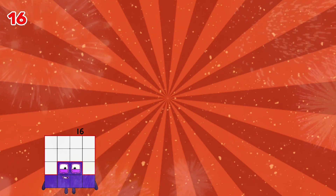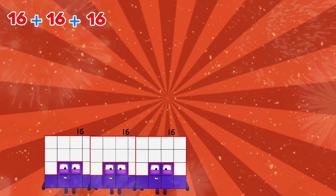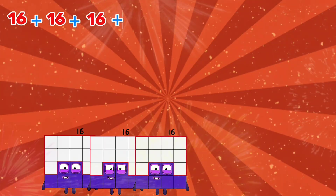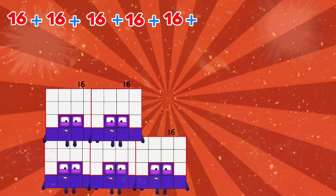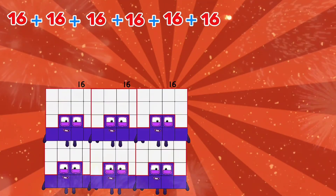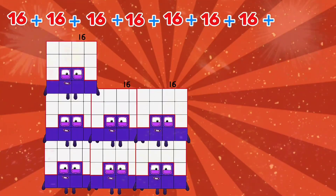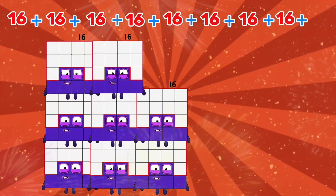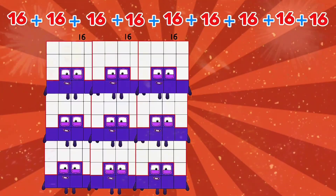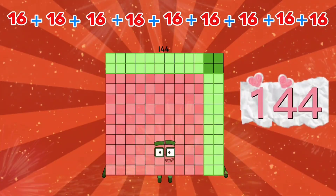16 plus 16 plus 16 plus 16 plus 16 plus 16 plus 16 plus 16 plus 16 plus 16 plus 16 is equals to 144.